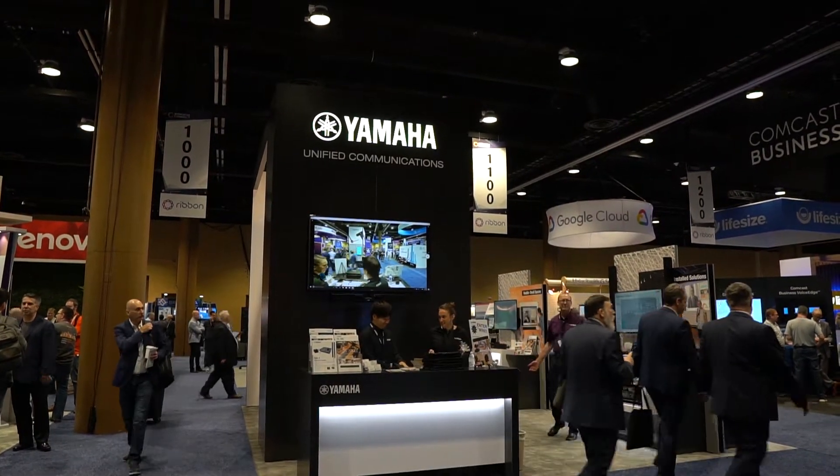Danny Hiasaka here with Call 1-8, helping people do their business better. Today we're sitting with Tim Mackey of Yamaha, and Yamaha makes solutions for every size room for audio and video. Tim, go ahead and talk about some of the products.